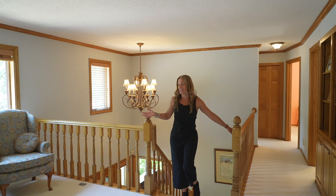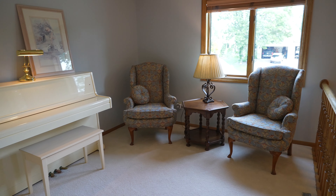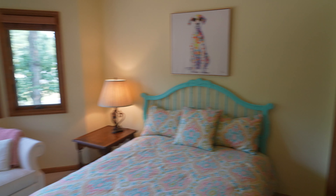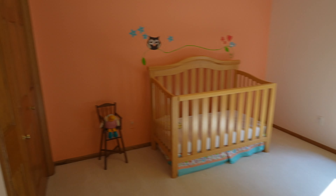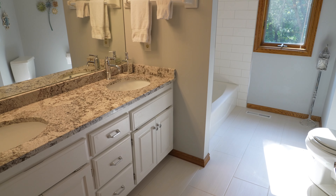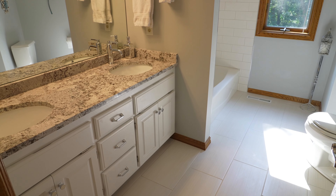Coming upstairs, we have a fantastic loft area, which would make a great study room or music room. We've got two bedrooms over here as well as a full bathroom with double sinks. It has brand new tile in there, beautiful cabinets, and countertops.